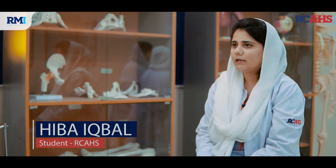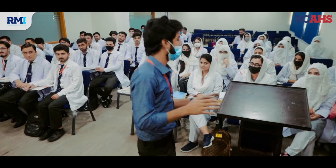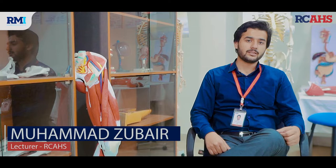I am a student of Rahman College of Allied Health Sciences. I chose this institute because of its standards. Besides, there are standard international protocols that they follow. The environment out there is very good, and the faculty is very cooperative, and they try to engage the students in different activities practically.